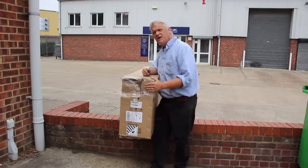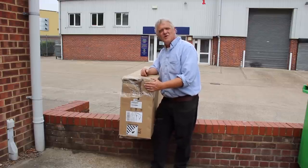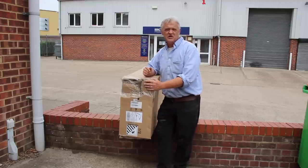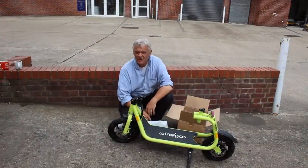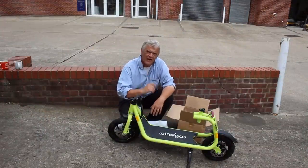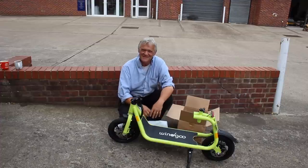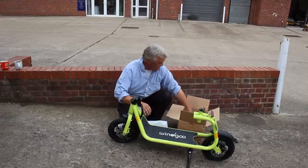That's a real shame, but nothing to do with Windgoo — it's down to the handling company, who most of the time seem to see packages as their own personal footballs. But let's see if anything's happened. That's it out of the box and that damage? No problem at all. Plenty of other packaging in there. Assembly looks ridiculously easy — just flip this up and we're away to go.